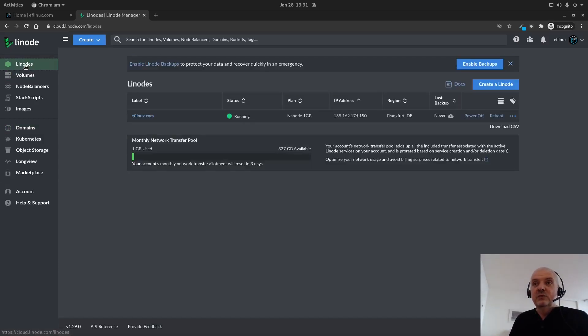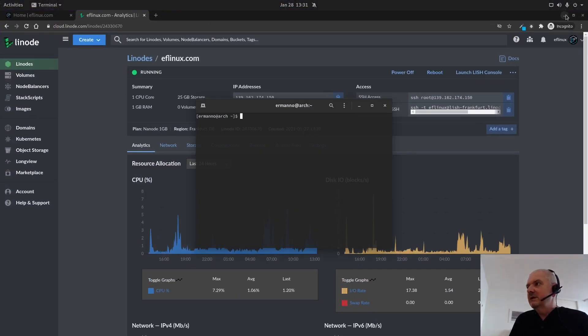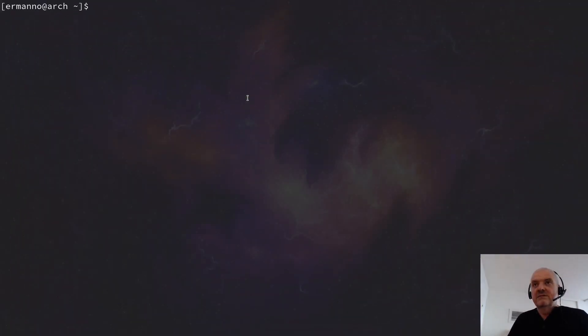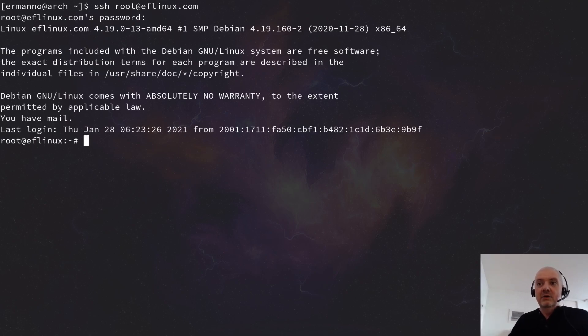The last thing I had to do was open up my Linode and go to the console, which you can launch from the dashboard or from your terminal. Let me do this quickly - going full screen and increasing the font size. I can type SSH, then root at my domain eflinux.com and hit enter. I already logged in before so it's not asking me for identity - I just enter my password which I created when I set up my Linode. Now I'm logged in. I can type 'uname -r' and see we are running kernel 4.19, a very stable kernel.